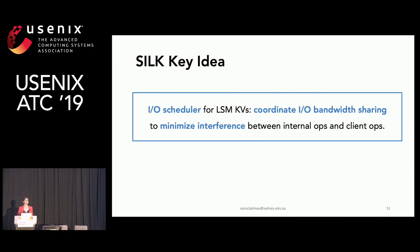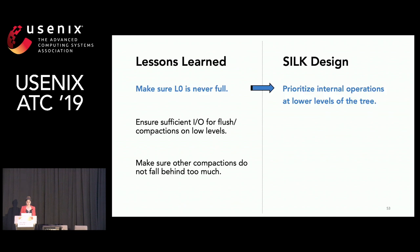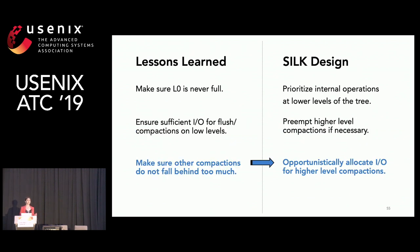The main idea behind Silk — and if you want to remember something from this talk, this is it — is to coordinate IO bandwidth sharing in order to minimize interference between internal operations and client operations, through an IO scheduler for LSM key-value stores. Each lesson leads to one Silk design principle: prioritize internal operations at lower levels to ensure level zero is never full; preempt higher-level compactions if necessary to ensure sufficient IO for flushing and low-level compactions; and opportunistically allocate IO for higher-level compactions so they don't fall behind.